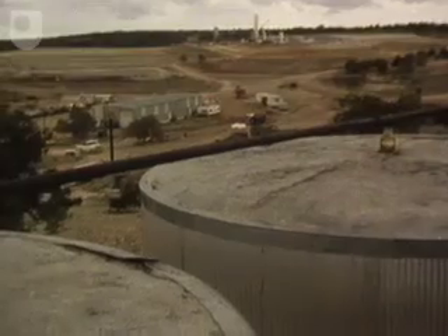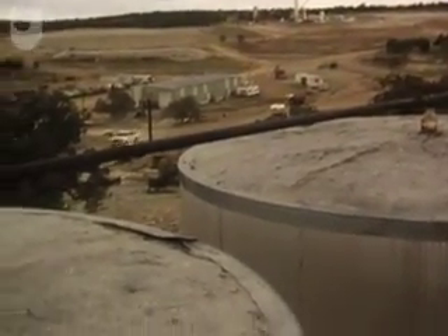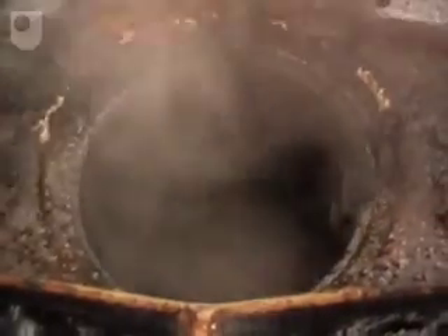This shale oil that we're producing here today represents a number of firsts in the history of the state of Utah. Geokinetics is the first company ever to produce significant quantities of shale oil. We're the first company ever to sell that shale oil to a refinery and pay royalties to the state of Utah. And this oil is the first synthetic fuel produced, refined and marketed within the state.